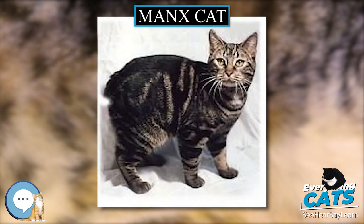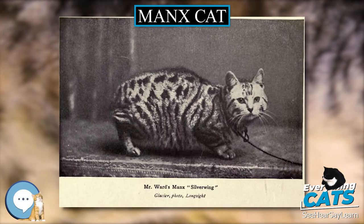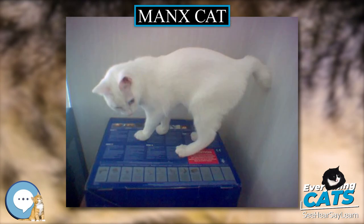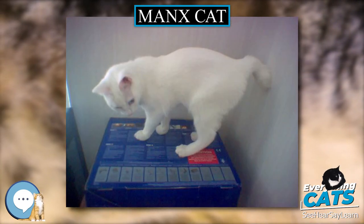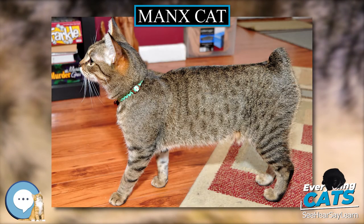Variants. Four new, consistent varieties have been developed from the Manx, the original version of which is now sometimes called the Shorthair Manx. These are the Kimric (Longhair Manx), the Isle of Man Shorthair, the Isle of Man Longhair, and the Tasman Manx, though only the Kimric has garnered widespread acceptance in breed registries as of 2014.